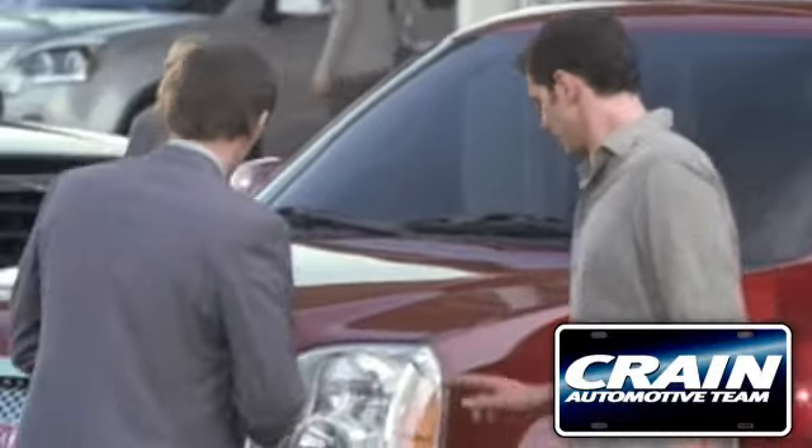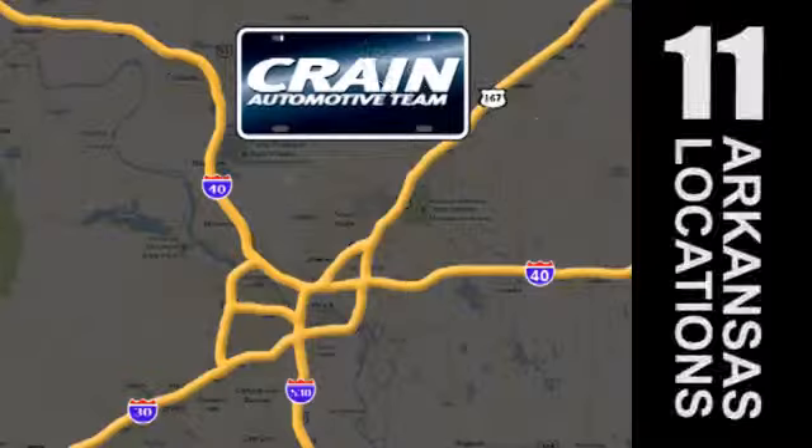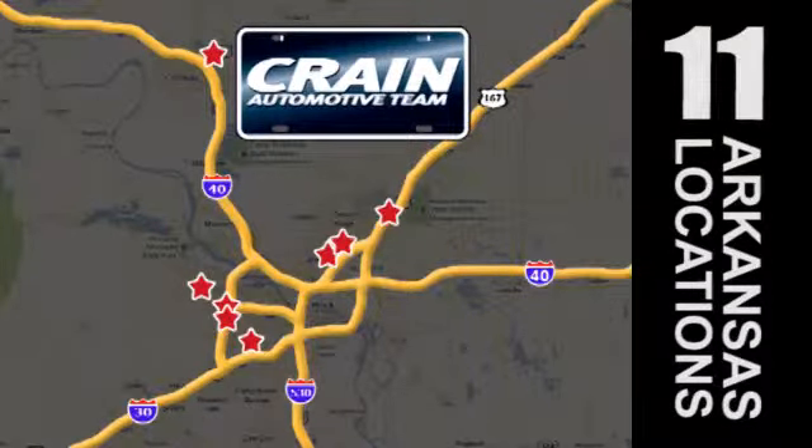Visit us anytime at CraneTeam dot com. Go, go — Crane Team's got 'em! CraneTeam dot com.